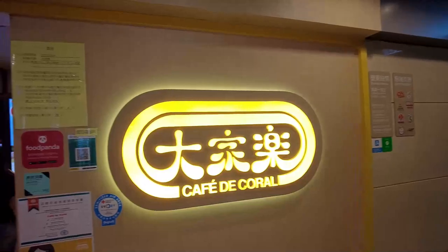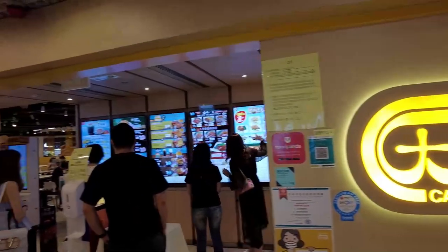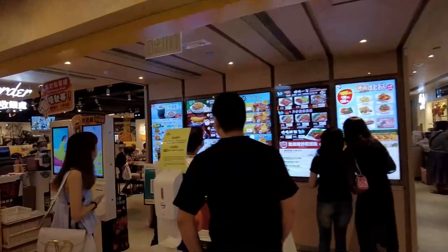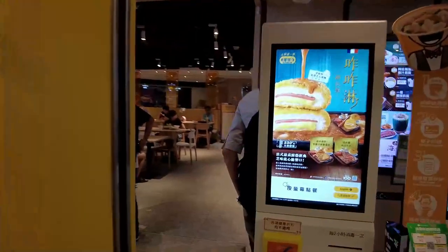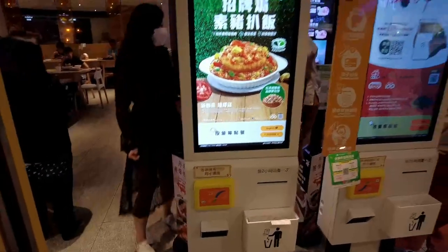For the Cafe de Coral — we usually just call it CDC — this is another entrance where all the menu is. You can also order yourself with an Octopus card. So the Octopus card machine here — you can just order and use the Octopus card right here, or you can also use it manually to order.